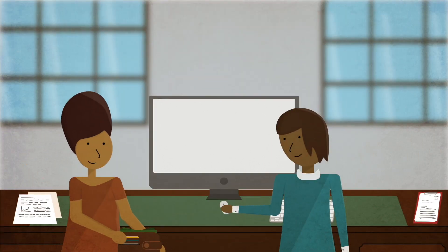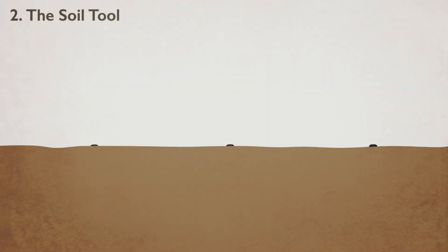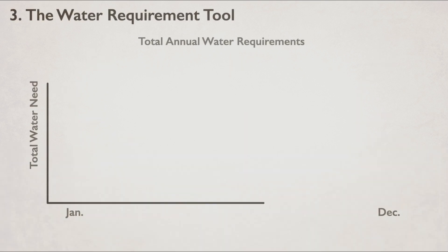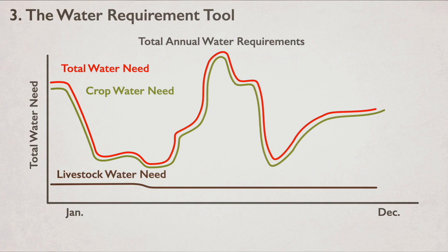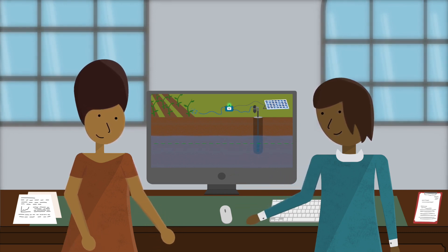She wants to reinvest the profit in an irrigation system. They use the soil tool to create a soil profile showing the filtration rate, which has a direct impact on the water requirement. Using the water requirement tool, Susan calculates how much water Mary needs for irrigation and her cattle throughout the year, and explains how to avoid the risks of over-exploitation of groundwater and soil salinization.